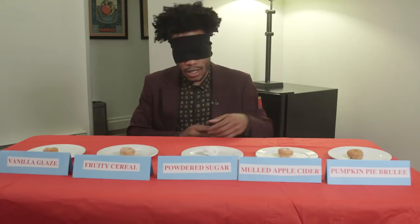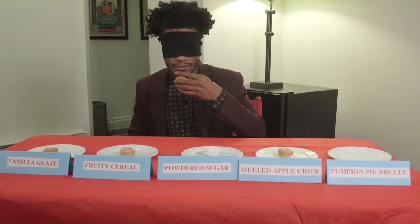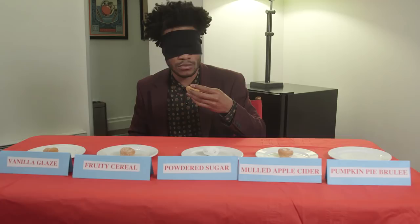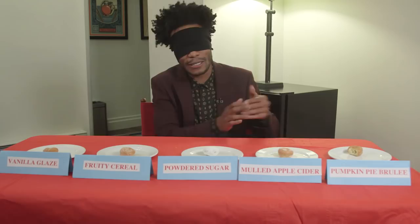Alright, we're going to start with the first donut to my left. Here we go. Some sort of cinnamon abstract. Pumpkin spice? Oh wait, it is pumpkin. That's pumpkin spice cinnamon something. That's a holiday one. That's what I'm going to go with. That's my first guess.